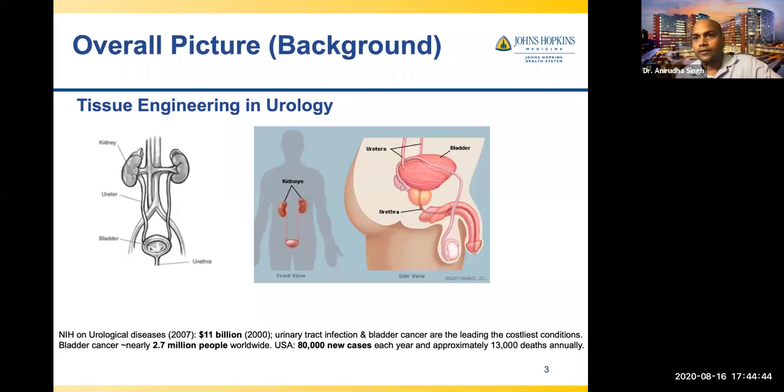One of the challenges people have — especially in older age and people who smoke — is bladder cancer. People who smoke should be worried that later in life, around age 60 and beyond, they may develop bladder cancer, especially men. Every year, around 80,000 people are diagnosed with bladder cancer and 13,000 people are dying.